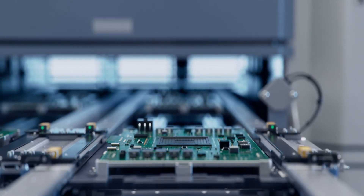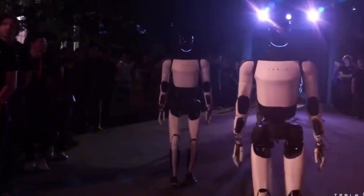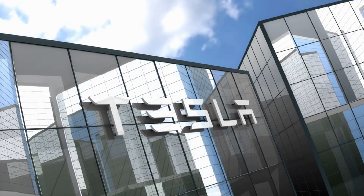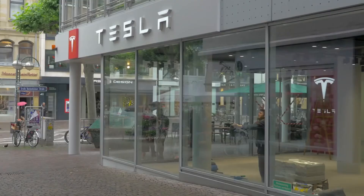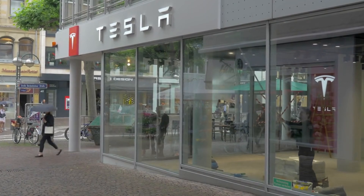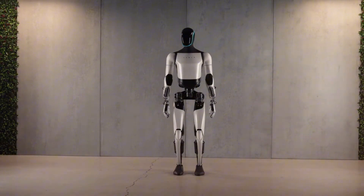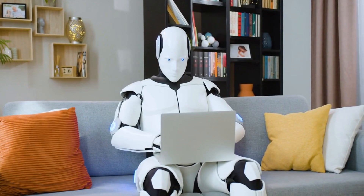Musk's bold claim during the earnings call — that Optimus will ultimately be the most valuable part of Tesla — isn't just hype. It's backed by remarkable progress. With 43 Optimus robots already demonstrated at public events and groundbreaking capabilities in autonomous navigation, Tesla is racing ahead while its competitors struggle to keep pace. The future of robotics isn't just approaching; it's already here in Tesla's laboratories.